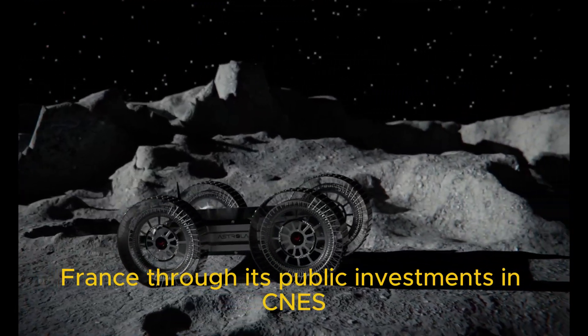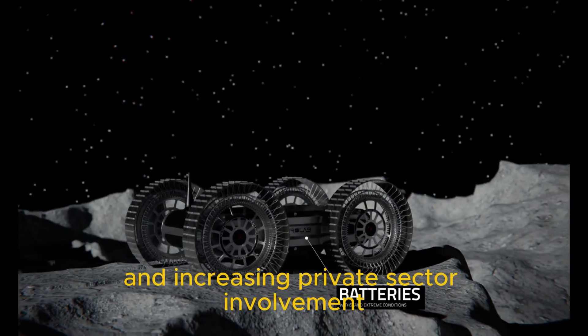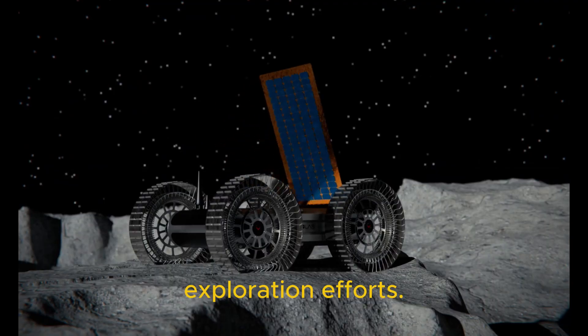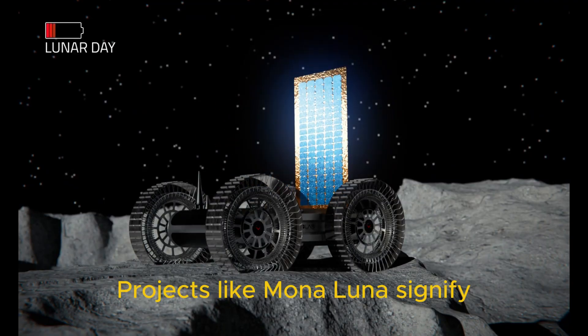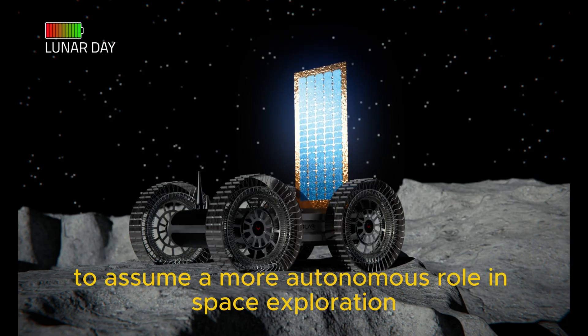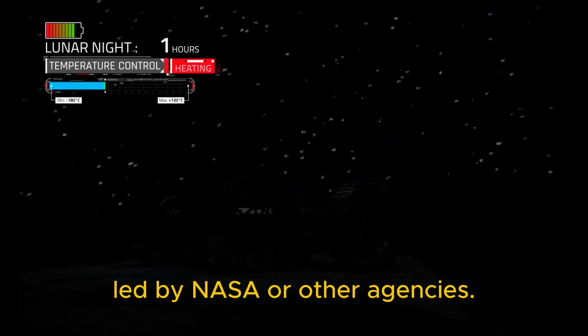France, through its public investments in CNES and increasing private sector involvement, has been at the forefront of lunar and planetary exploration efforts. Projects like Mona Luna signify Europe's readiness to assume a more autonomous role in space exploration beyond supporting missions led by NASA or other agencies.